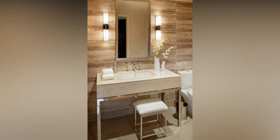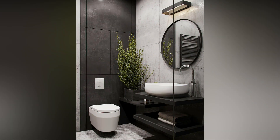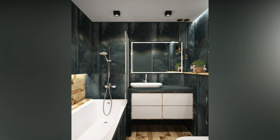Styling tips for a big impact: Small doesn't mean dull. Elevate the style of your bathroom with thoughtful styling. Choose cohesive color schemes for paint, tiles, and countertops to create a harmonious look. Opt for fixtures and accessories that complement the overall aesthetic. Lighting is a game-changer in small spaces, so select fixtures that provide ample illumination without overwhelming the room.